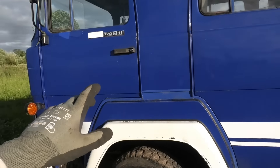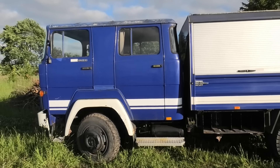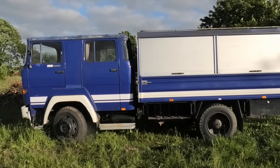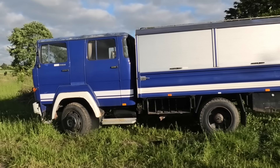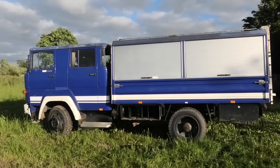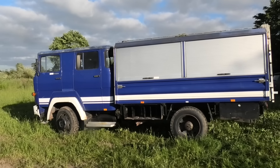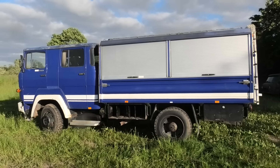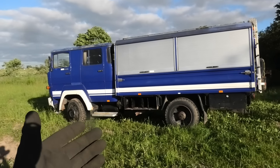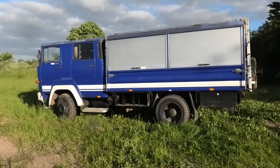Unfortunately, the biggest problem that this truck has is not something mechanical — it is the paperwork. Because this was never registered here, there are no local records of this thing. And unfortunately, the German papers have been lost. All that remains is a simple photocopy of one half of the registration papers, and that is simply not enough to register this here. I am going to have to get in touch with some authorities to figure out how to go about this. I may even have to contact the German automotive authorities, or contact the last registered owners — the THW — to see if they can request some new papers on my behalf. At the moment it's all a bit up in the air, depending on other people and their willingness to help.